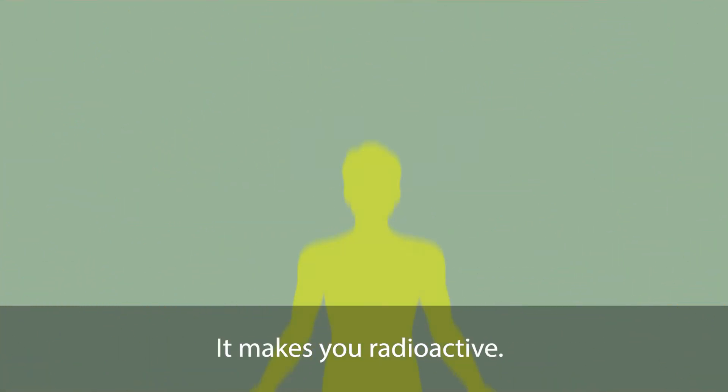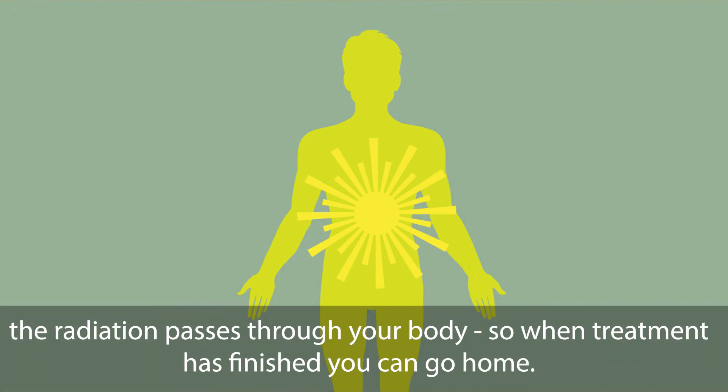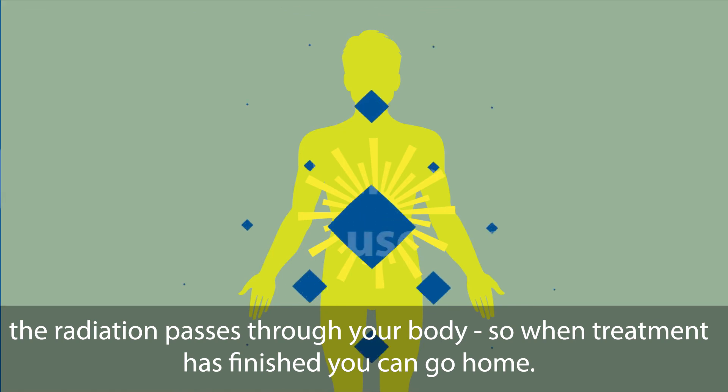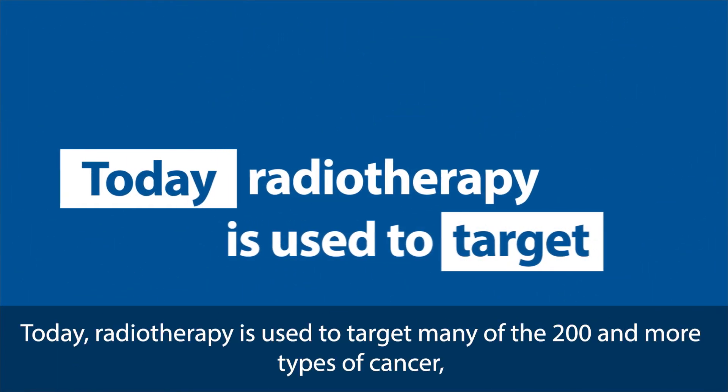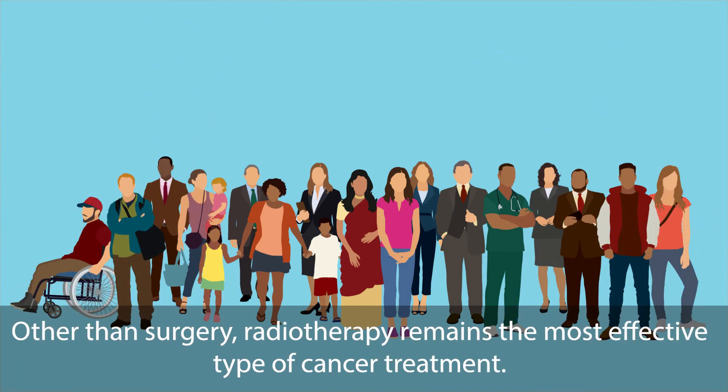Another misconception: it makes you radioactive. In fact, external beam radiotherapy doesn't make you radioactive. The radiation passes through your body, so when treatment has finished, you can go home. Today, radiotherapy is used to target many of the 200 and more types of cancer, including breast and prostate cancer. Other than surgery, radiotherapy remains the most effective type of cancer treatment.